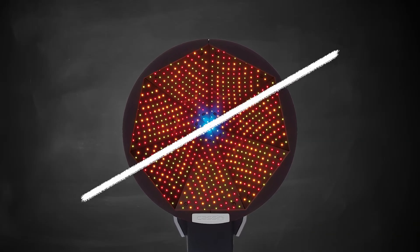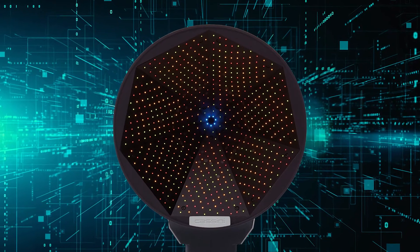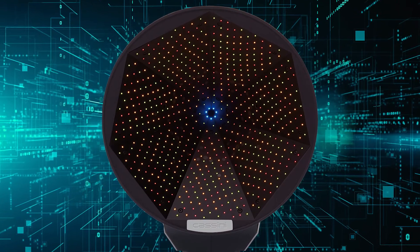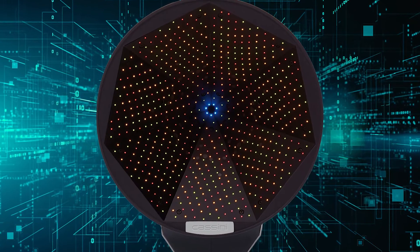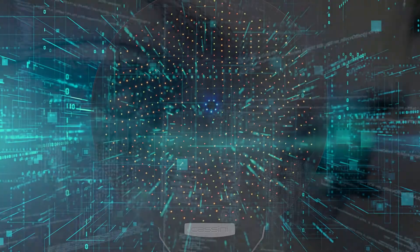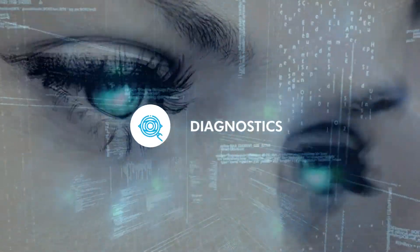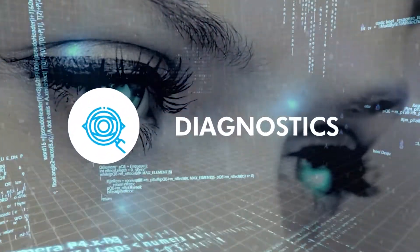Out with the old, in with the new. It's been 10 years since we launched the first Cassini. Since then, our dedication to innovation and our consistent progression together with our vision care partners has been described as historic — and there's a lot more to come.